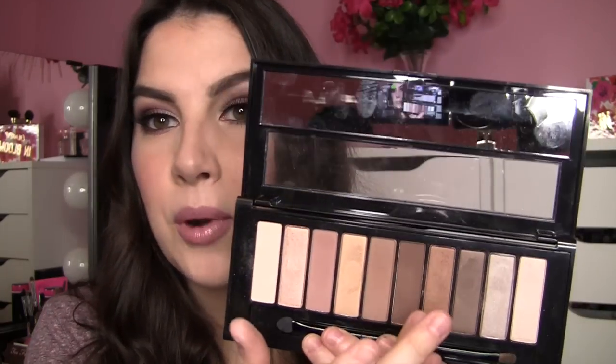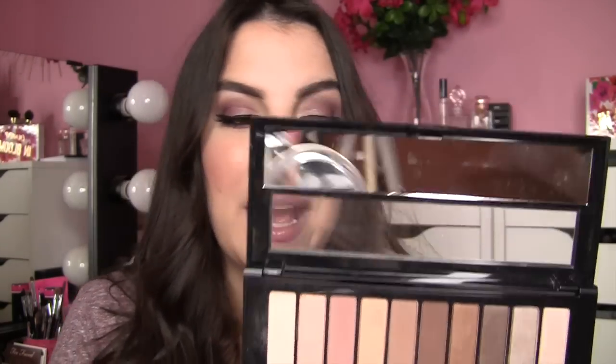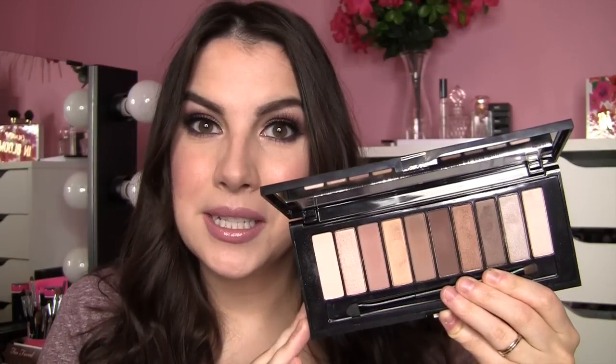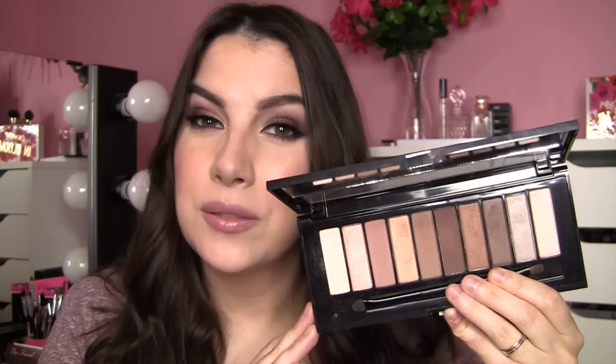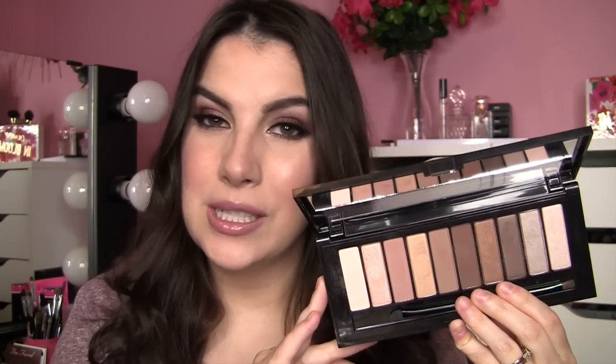I was pretty pleased with the textures of the matte shades, and there's a pretty deep bronzy color I like in this palette. Putting it right up against its closest drugstore counterpart — probably the Maybelline Nudes Palette — I think the quality and texture of these shadows is a little bit better, with just more pigmentation. But I have another comparison to make before I wrap up.